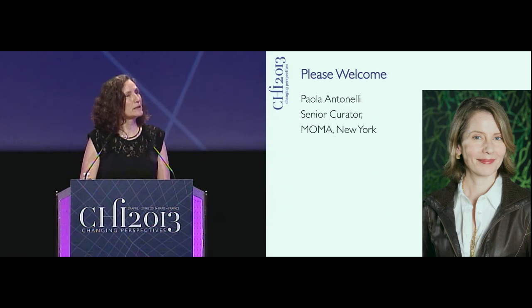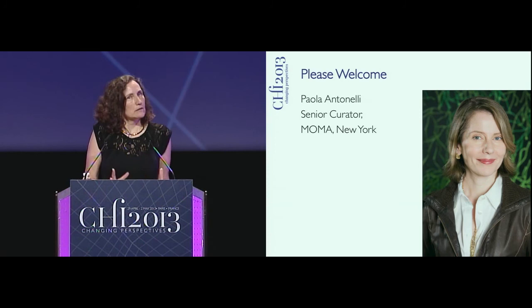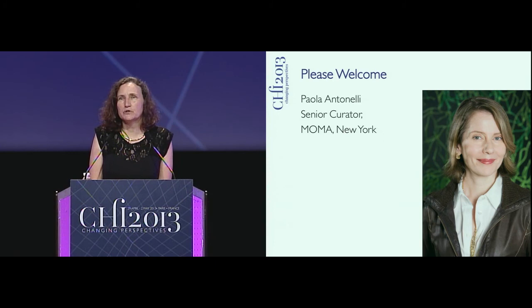It is a great pleasure to introduce Paola Antonelli. She is the Senior Curator and Head of Research and Development at MoMA, the Museum of Modern Art in New York. She does something that we're not always very good at: we create all kinds of new types of interactive technology, and what Paola does is figure out how to take that and translate it into a form that the general public can understand.